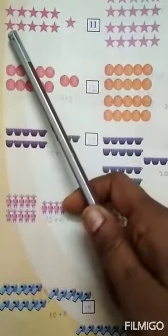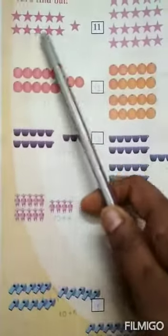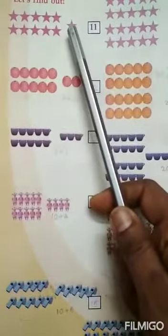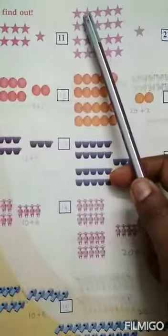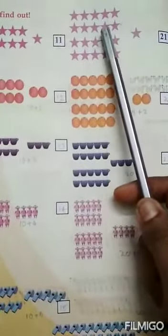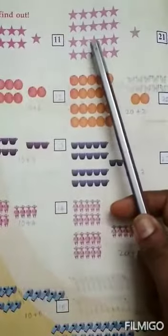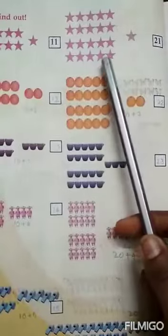How many stars? 10 stars plus 1 is equal to 11. Then 1, 2, 3, 4, 5, 6, 7, 8, 9, 10, 11, 12, 13, 14, 15, 16, 17, 18, 19, 20.